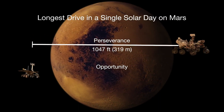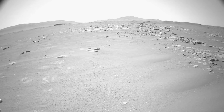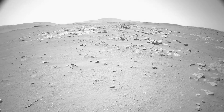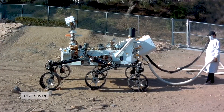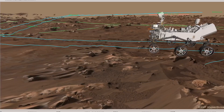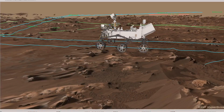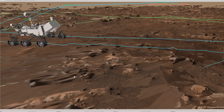The Perseverance rover has already broken all of the driving records from previous rovers, meaning we're able to drive farther every day than the previous rovers ever were able to. The Perseverance rover has a top speed of 0.1 miles per hour. Now, that doesn't sound very fast, but that does enable us to drive over 300 yards every day and keep the rover safe.